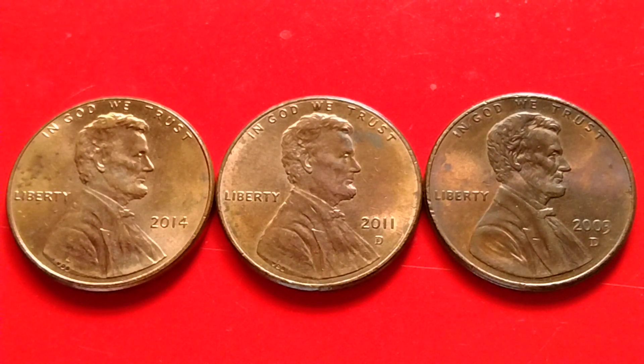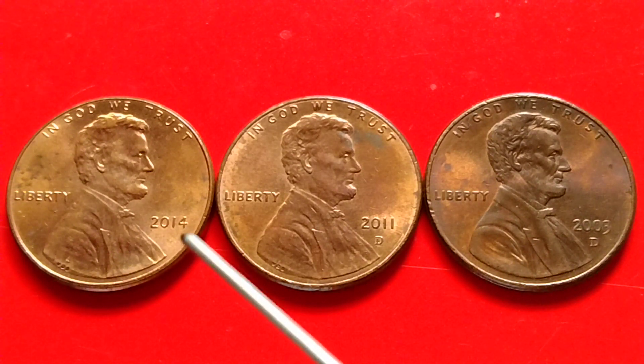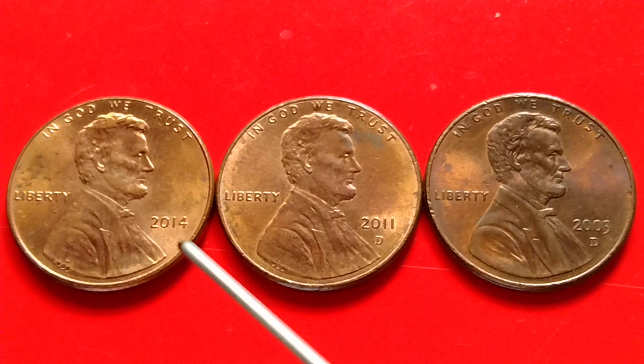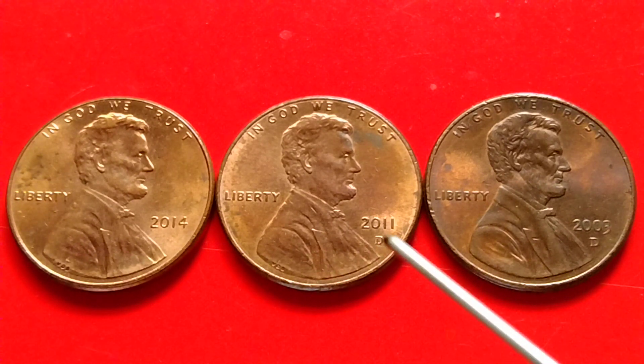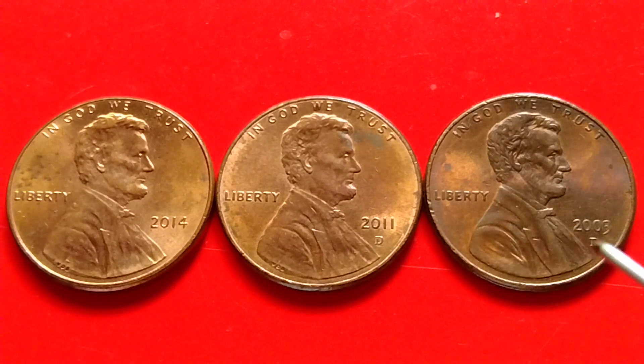Hey, what's up? Let's talk about Lincoln pennies. Do you have this penny to look for? The year 2014 no mintmark shield penny, 2011D shield penny, and 2003 Lincoln Memorial Cent.